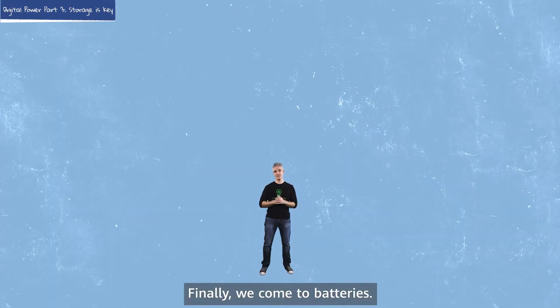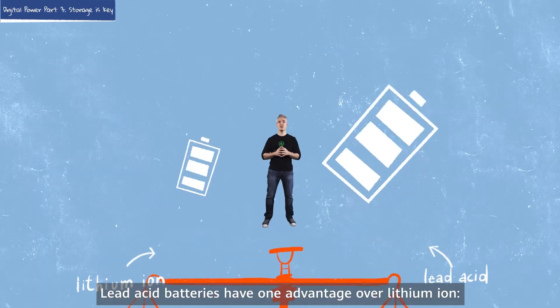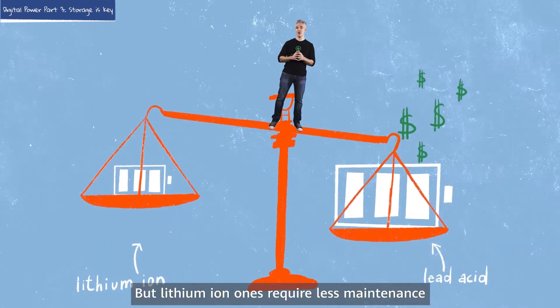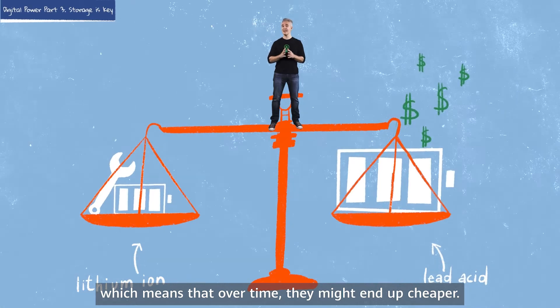Finally, we come to batteries. The two main types are lead-acid and lithium-ion. Lead-acid batteries have one advantage over lithium-ion: they cost less to buy. But lithium-ion ones require less maintenance, which means that over time they might end up cheaper.